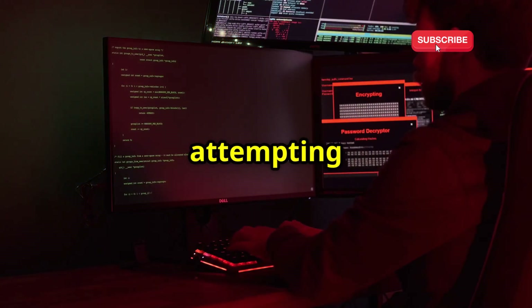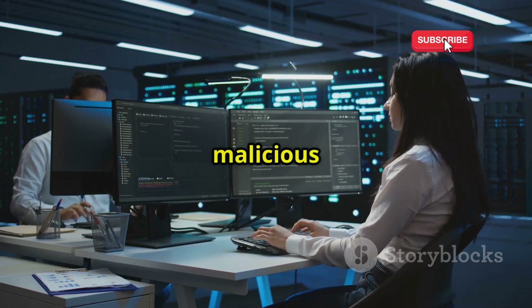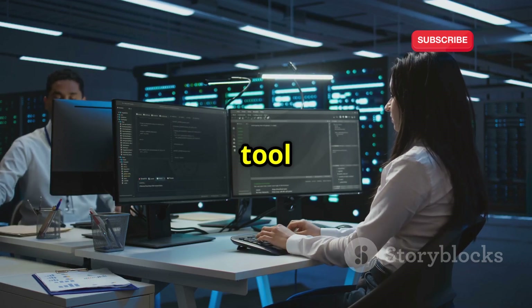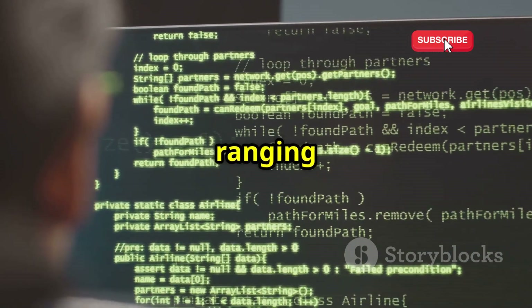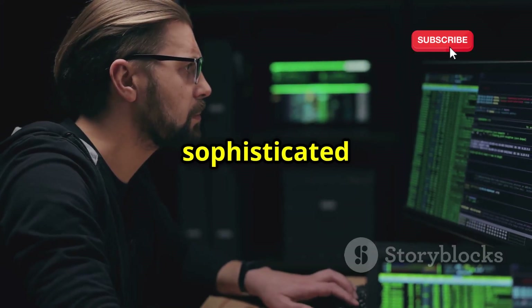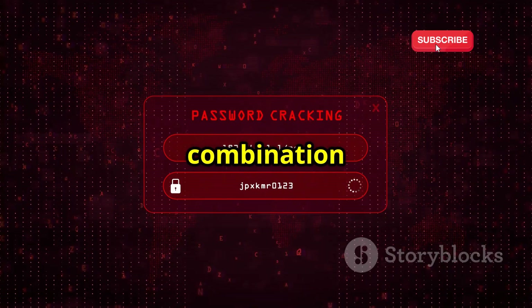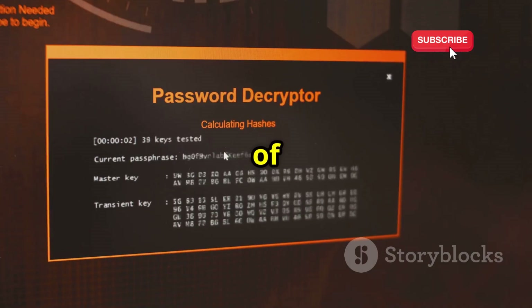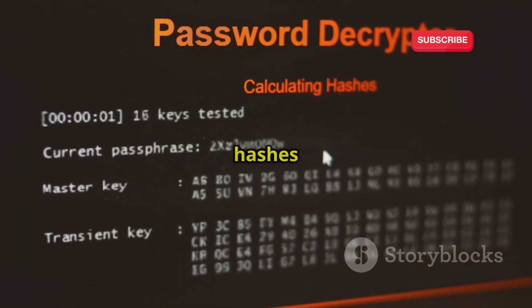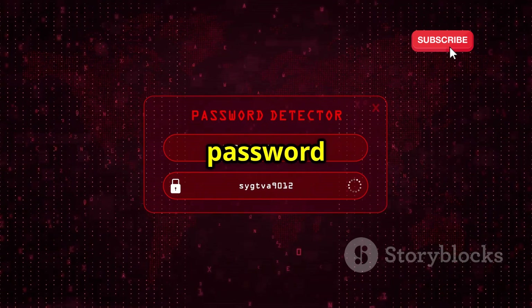Password cracking is the art of attempting to gain unauthorized access to a system by guessing or deciphering a user's password. While it can be used for malicious purposes, it is also an essential tool for security professionals to test system vulnerabilities. Methods range from simple brute force attacks to more sophisticated techniques utilizing dictionaries and rainbow tables. Brute force attacks systematically try every possible character combination, dictionary attacks use lists of commonly used passwords, while rainbow tables pre-compute hashes to speed up the cracking process.